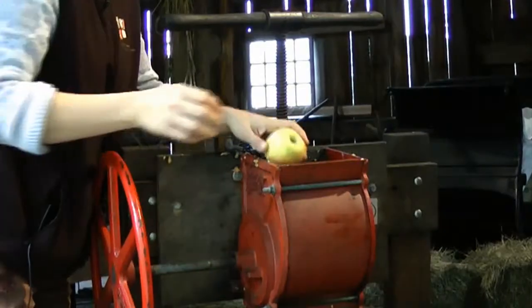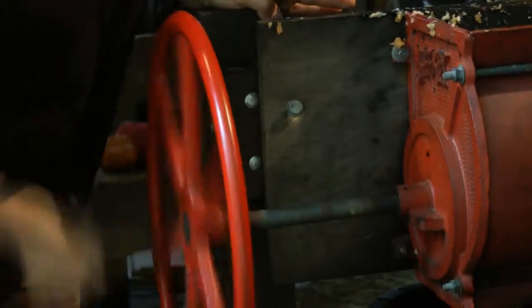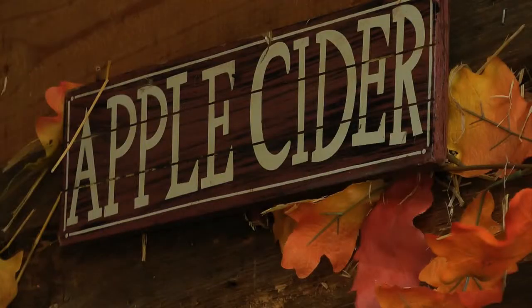You take the apple and put it up into the first part of the apple cider press. It's a fall tradition. As you turn the crank, the apples get crushed and mushed. It's the season for making apple cider at the Stanford Museum and Nature Center — one of their real key programs at the Nature Center.